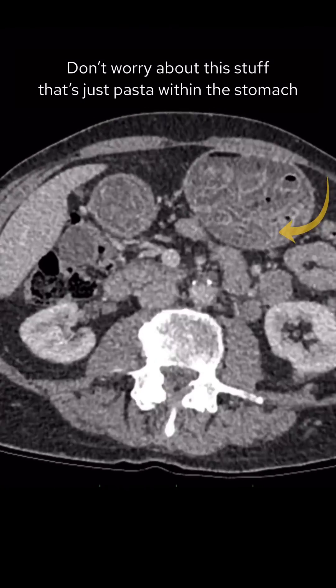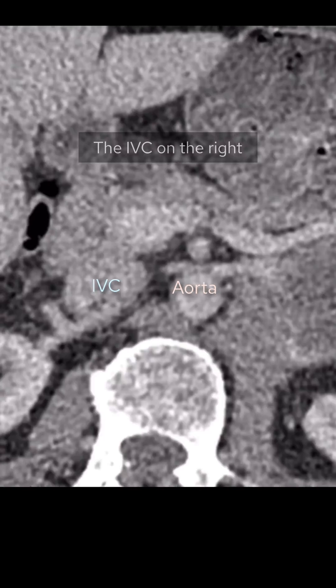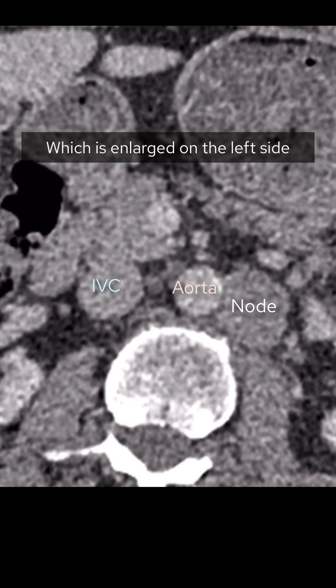Don't worry about this — that's just pasta within the stomach. Let's focus in on the retroperitoneum now. Here we can see the aorta on the left and the IVC on the right. You should see fat around these, but here you've got a lymph node which is enlarged on the left side.